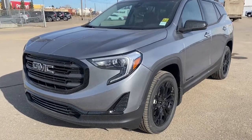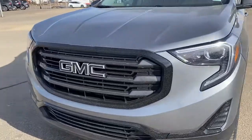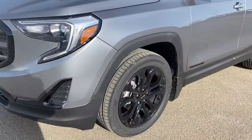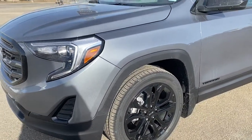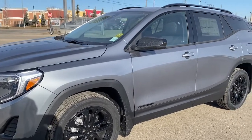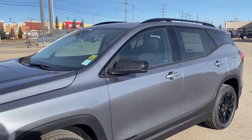At the front of the Terrain, we've got the blacked-out GMC badging and grille, 19-inch gloss black aluminum wheels, LED headlamps, a 1.5-liter turbo engine under the hood, black side mirrors, and black roof rails.